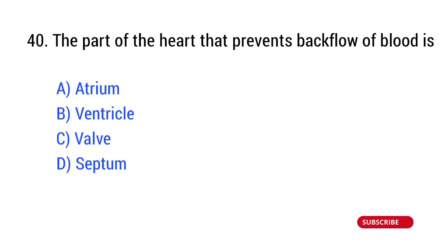Question number 40. The part of the heart that prevents backflow of blood is? The right answer is Option C: valves.